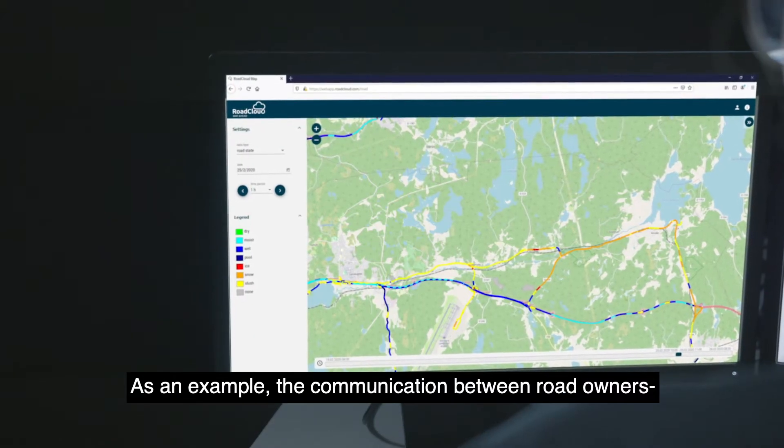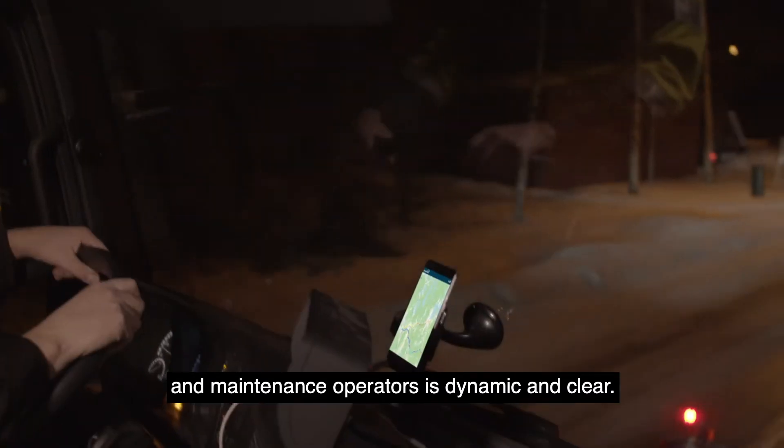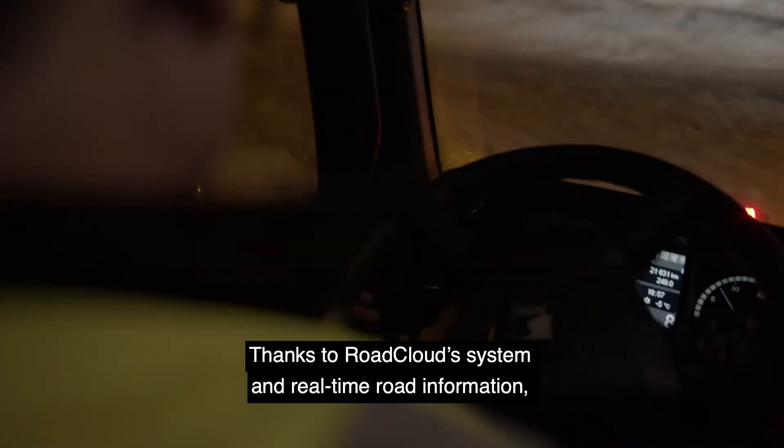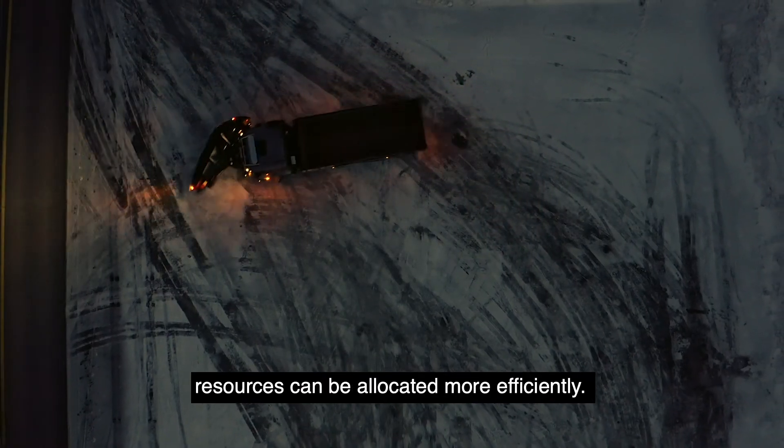As an example, the communication between road owners and maintenance operators is dynamic and clear. Thanks to RoadCloud's system and real-time road information, resources can be allocated more efficiently.